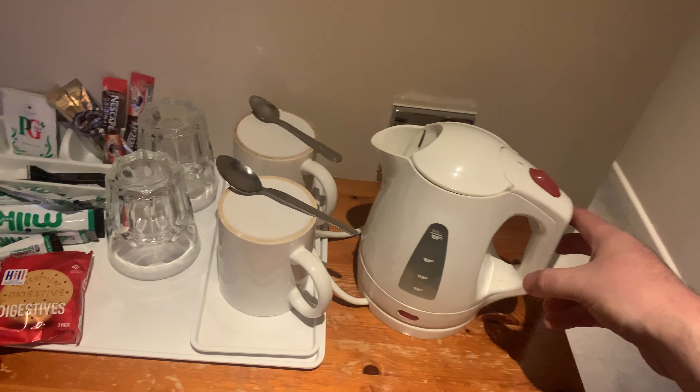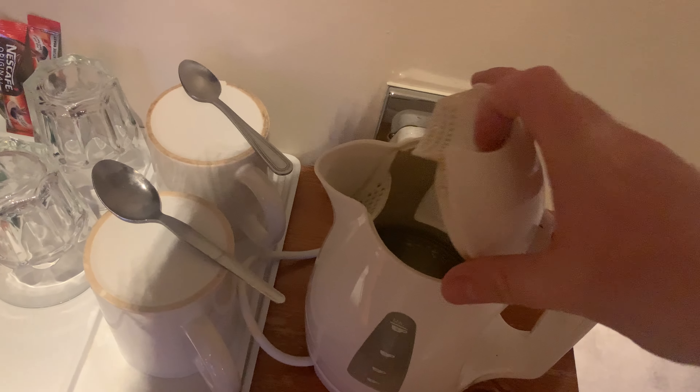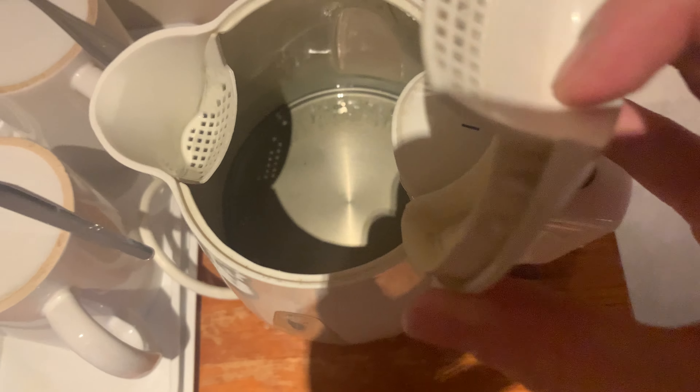There are two glasses and two cups. Let's have a look at the kettle — it's a very small kettle, but it's not too bad; I've seen worse.